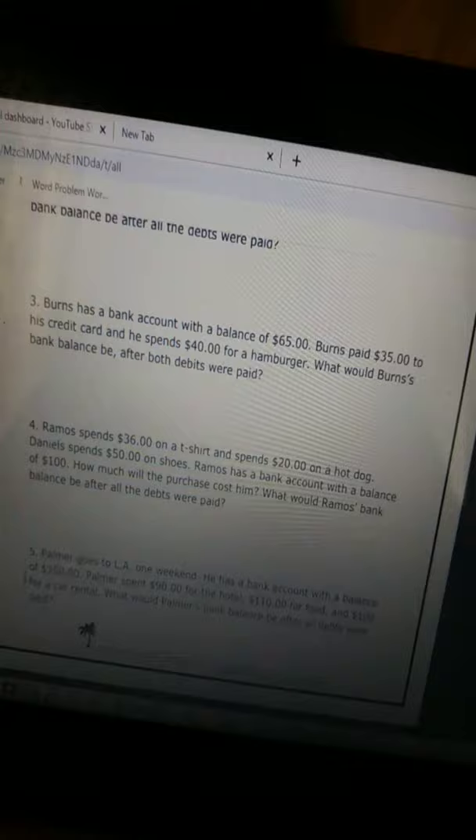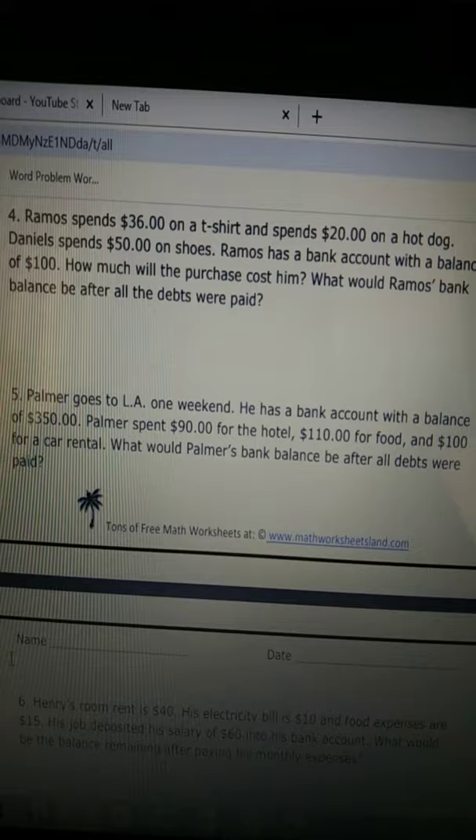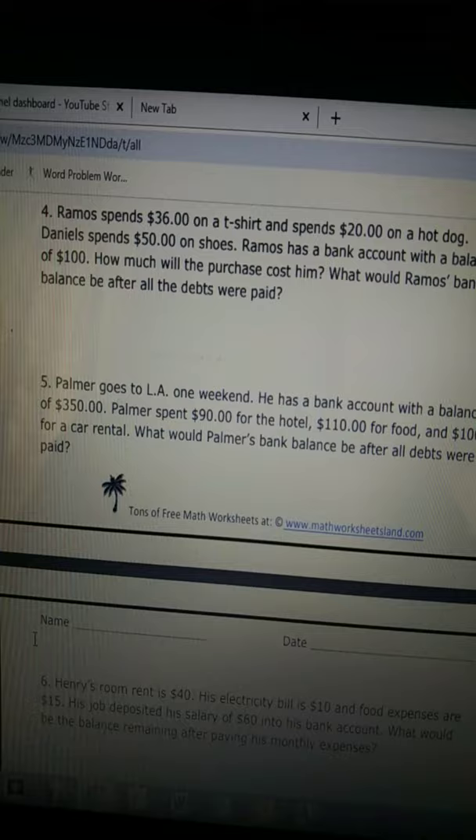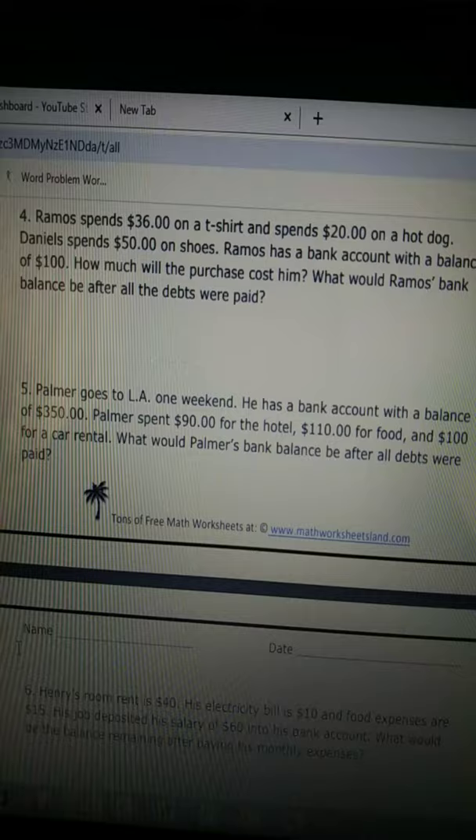Today for Thursday we'll be doing alternate packet number four, sheet A number four. Ramos spends $36 on a t-shirt and spends $20 on a hot dog. Daniel spends $50 on shoes. Ramos has a bank account with a balance of $100. How much will the purchase cost him? What will Ramos' bank balance be after all the debts were paid?